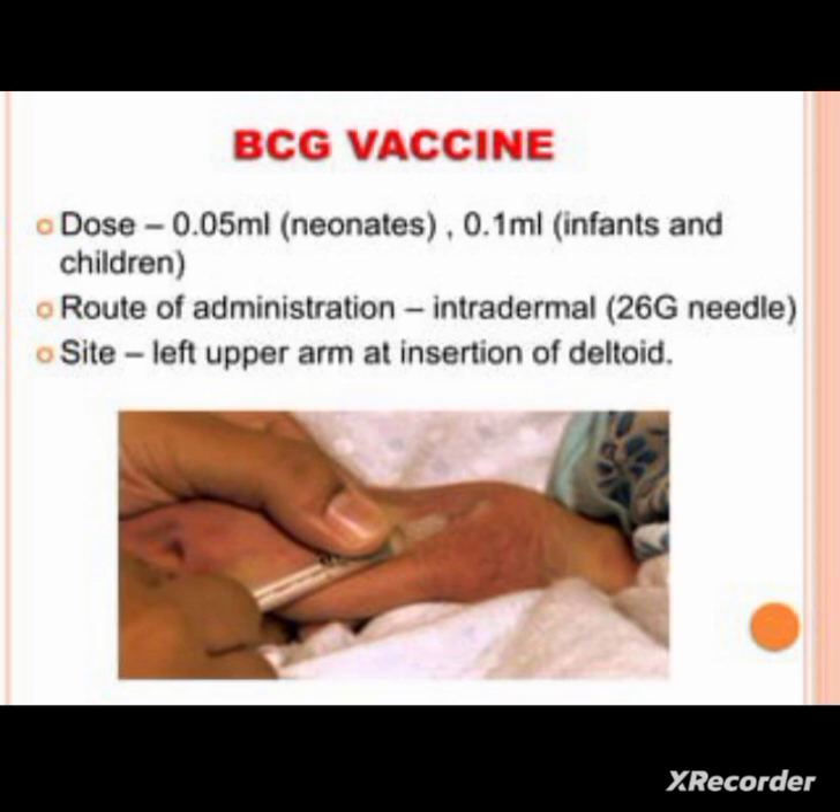The main contraindications of BCG are immunodeficiency, radiotherapy, AIDS, and malignancy. All these conditions are contraindicated for BCG vaccine.